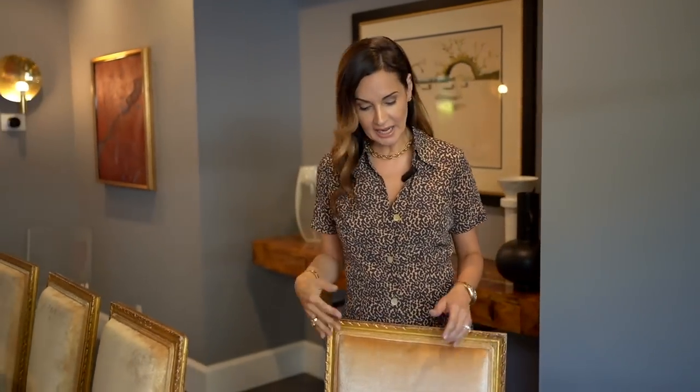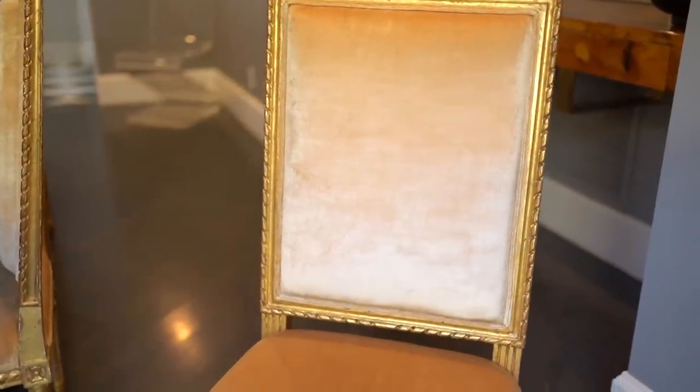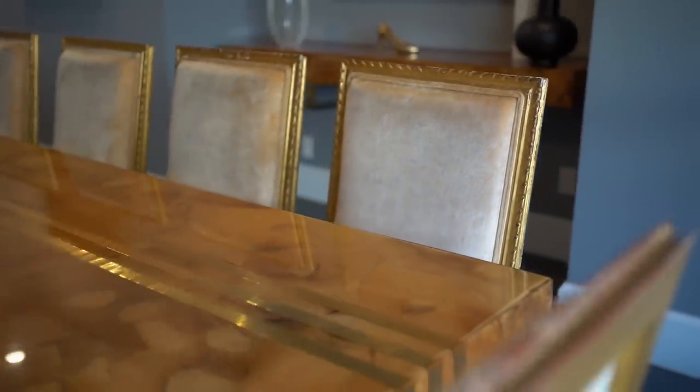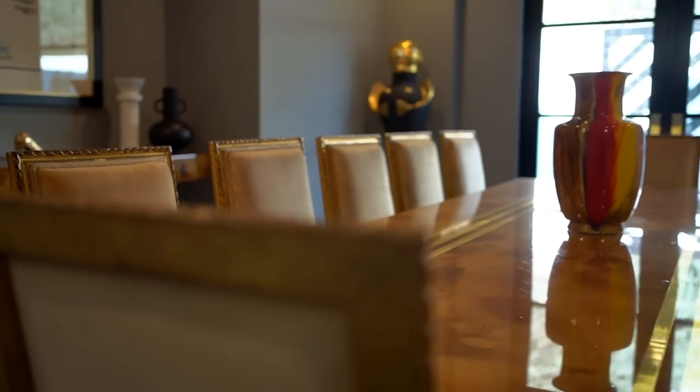I had my furniture guy reinforce these chairs so that nobody would fall while sitting. What I love about these chairs is that I had them upholstered in this beautiful silk velvet. I wanted to tie in the color of the dining room table with the chair, and the way these come together beautifully is through the color combination. The table is square, the chairs are square, so there is a definite tie-in between the chairs and the table.